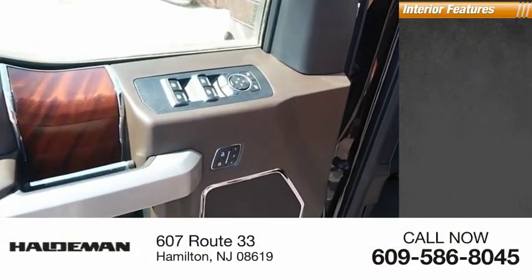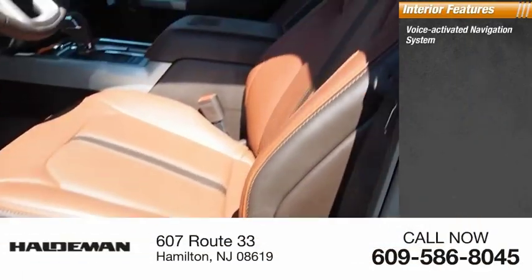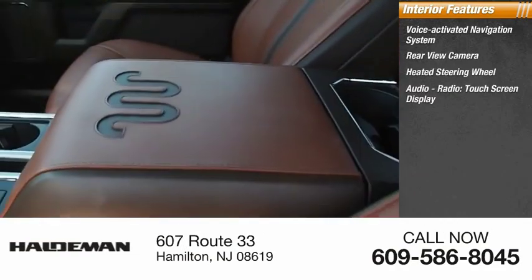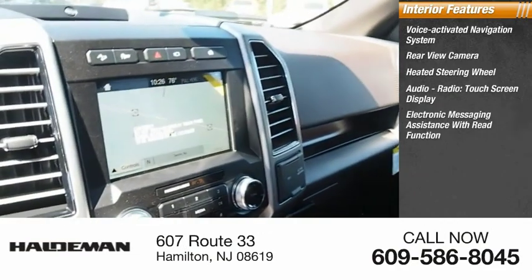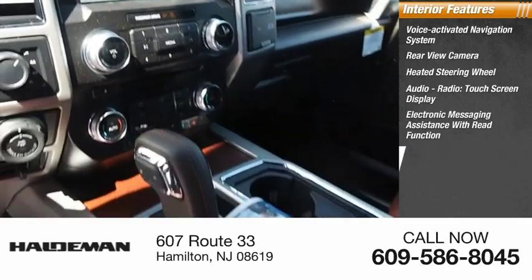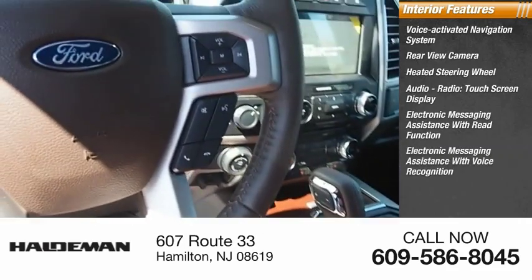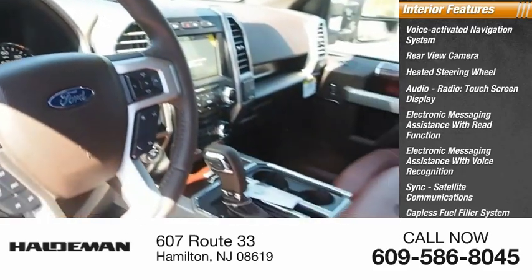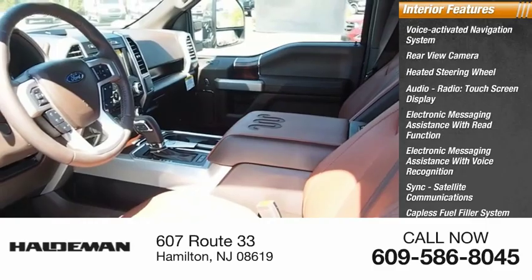Inside you'll find a voice-activated navigation system, rear view camera, heated steering wheel, audio radio, touchscreen display, electronic messaging assistance with read function and voice recognition, sync, satellite communications, catalyst fuel filler system, cruise control, and transmission temperature gauge.